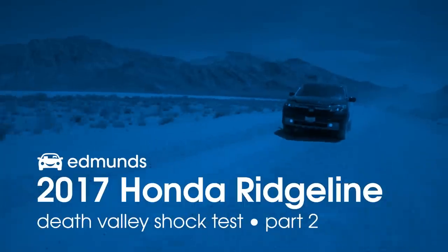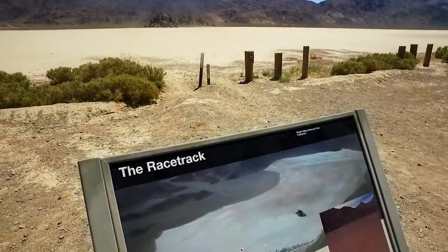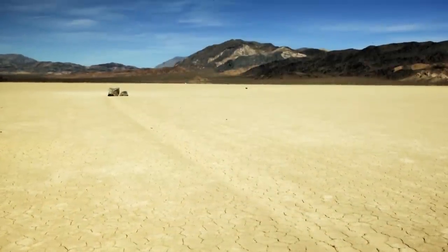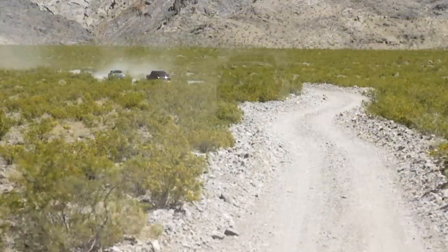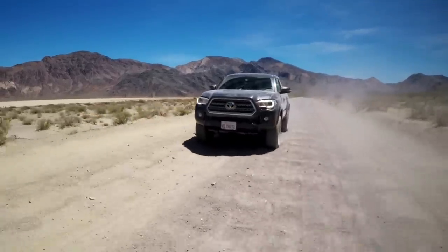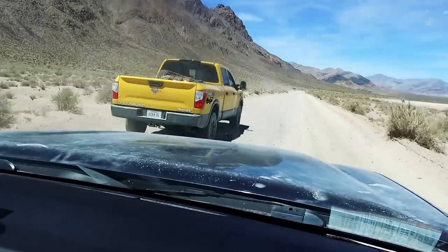We drove a 2017 Honda Ridgeline to a place in Death Valley called Racetrack Playa, a famous geological oddity in a remote corner of this massive and inhospitable national park. It's never a good idea to travel solo in a place with Death in its name, so we brought along a 2016 Toyota Tacoma TRD Off-Road 4x4 pickup and a 2016 Nissan Titan XD.